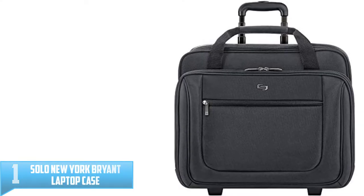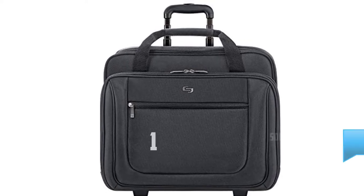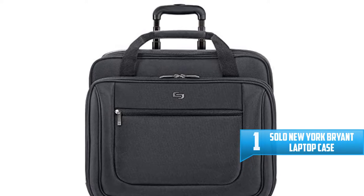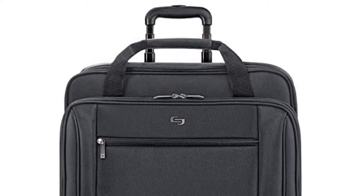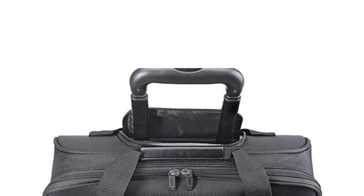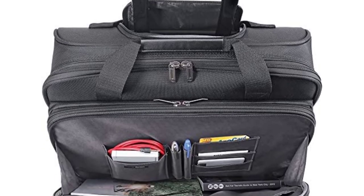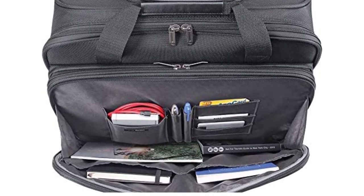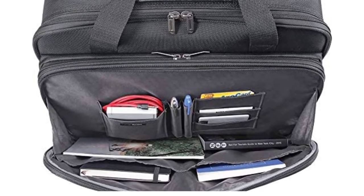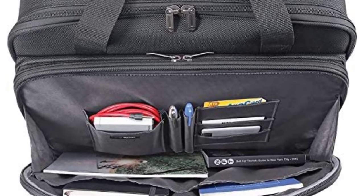Number 1: Solo New York Bryant Laptop Case. The Solo New York Bryant Rolling Laptop Case is a travel-friendly, durable, and stylish bag. Designed with business travelers in mind, this unit comes with a removable padded laptop compartment. The oversized laptop compartment has ample space to accommodate a 17.3-inch laptop along with other accessories. Coming back to the case itself, it offers loads of storage space. What sets this unit apart from other models is the fact that you can use it as a carry-along or a roller — nothing is left to chance.